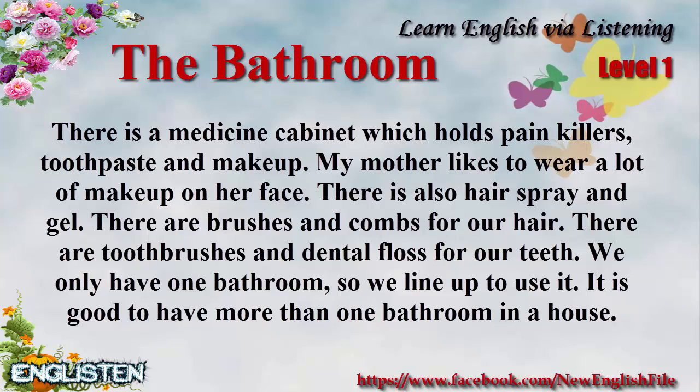We only have one bathroom, so we line up to use it. It is good to have more than one bathroom in a house.